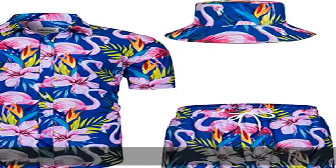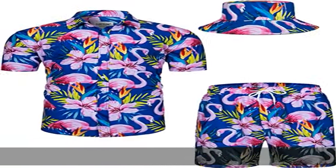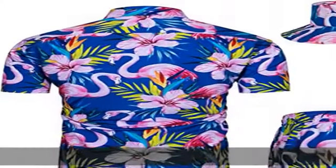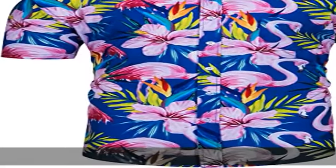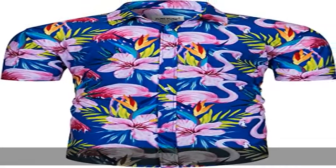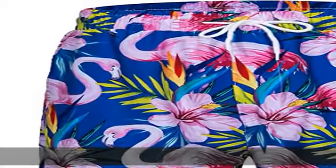95% polyester, 5% spandex, imported, button closure, machine wash fabric. 95% polyester, 5% spandex — comfortable, soft and stretch fabric. Anti-shrink, helping sweat evaporate faster in the summer.